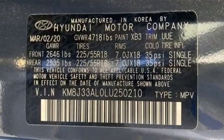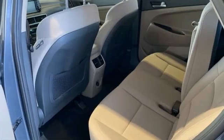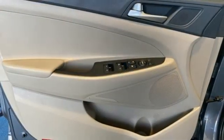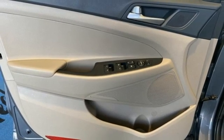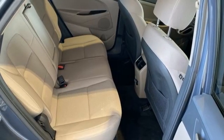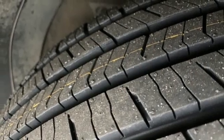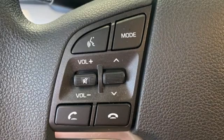Doors and push button start proximity key, dual zone climate control, streaming audio, inline four cylinder engine, front heated bucket seats, wireless phone connectivity, external memory control, aluminum wheels, gas pressurized shocks, and remote engine start smart device.